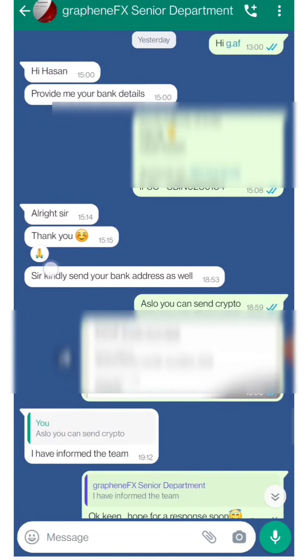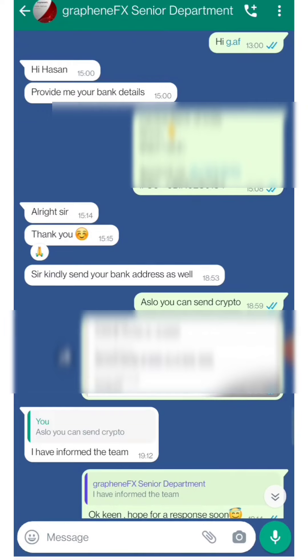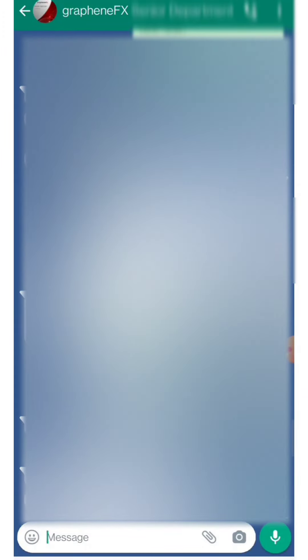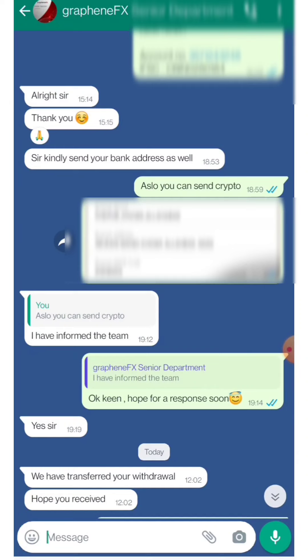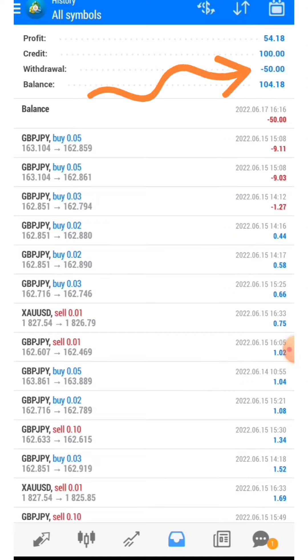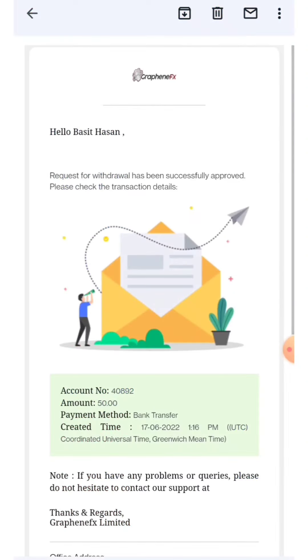As you can see here, I messaged them about my withdrawal and all the procedures. They asked me for my bank details and bank address. After one day, I received this message: 'We have transferred your withdrawal, hope you received okay.' You can also see the withdrawal amount deducted from my account.